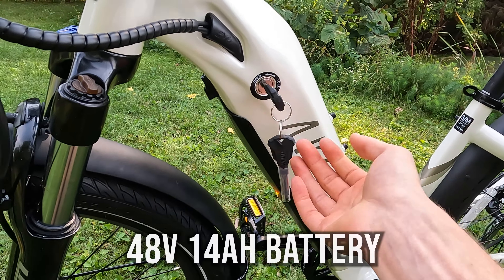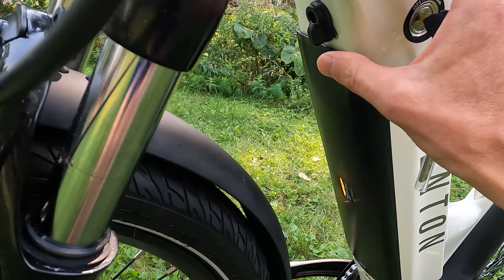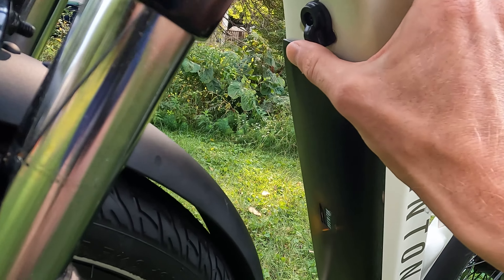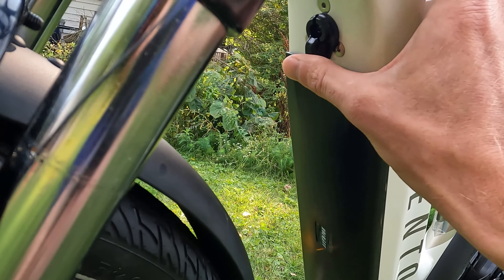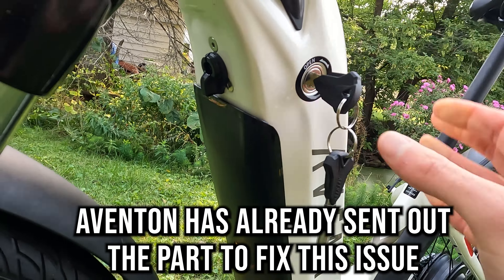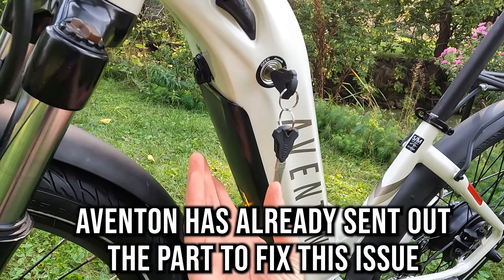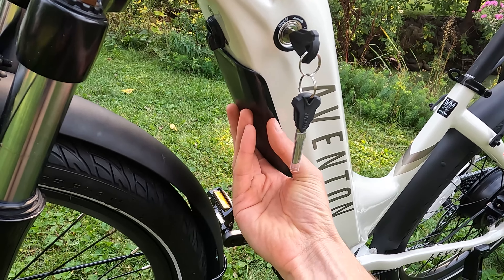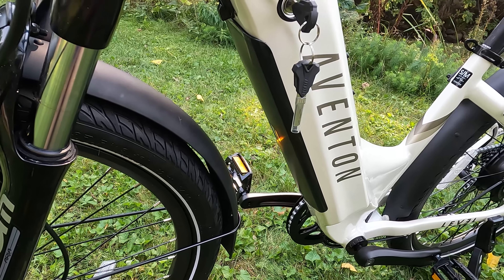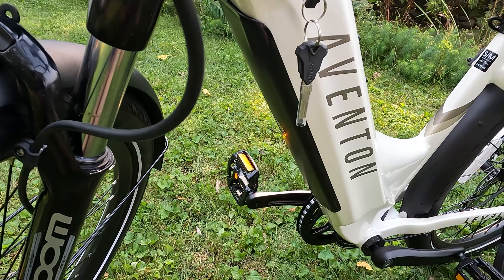Let's jump to the battery. You put the key in and turn it to the left. It's a 48-volt, 14 amp-hour battery that comes out from the bottom of the down tube. Just a note: if you buy any electric bike with a battery at the bottom of the down tube, sometimes it can be helpful to turn the wheel a little bit to help get the battery out.